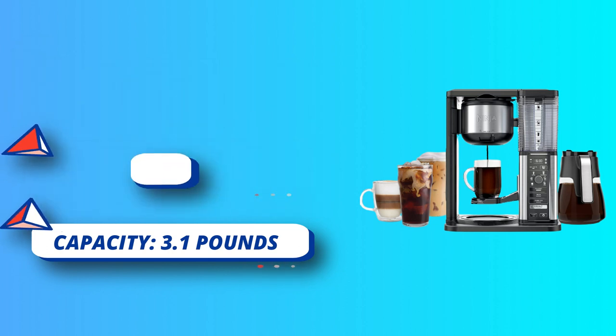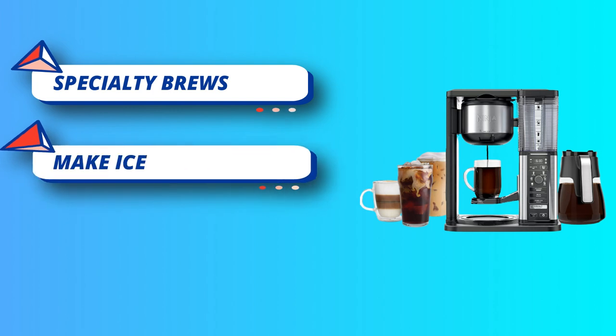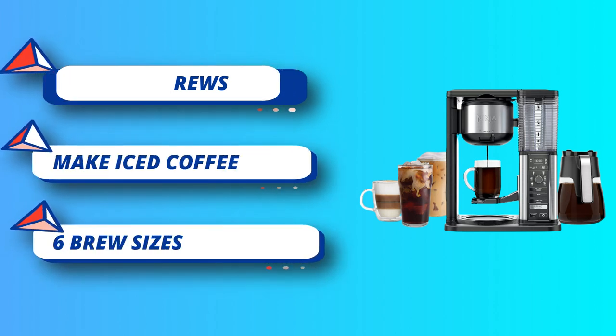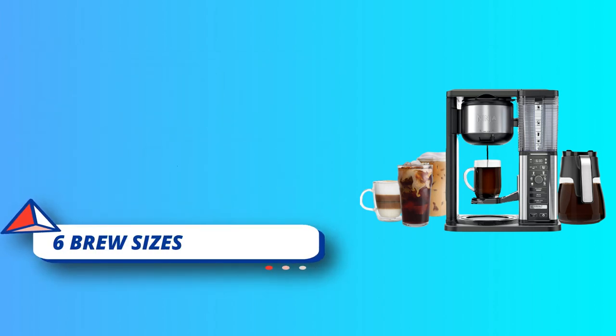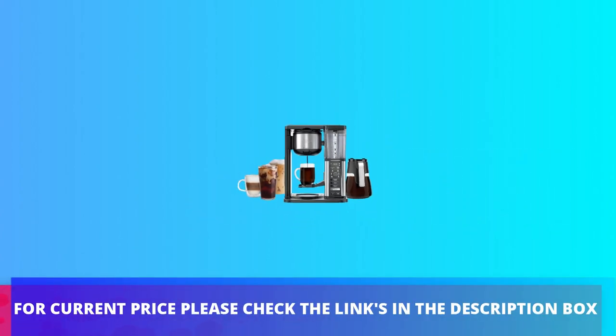Brew anything from a single cup or travel size to a half or full carafe. Six sizes include: Cup, XL Cup, Travel Mug, Multi-Serve Travel Mug, Half Carafe, and Full Carafe. For current price, please check the links in the description box.